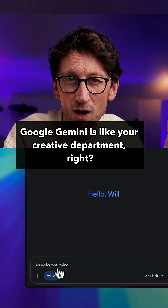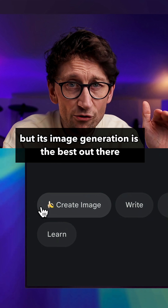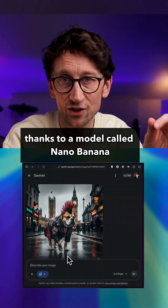Google Gemini is like your creative department. It's a bit light on features at the moment in general, but its image generation is the best out there thanks to a model called Nano Banana.